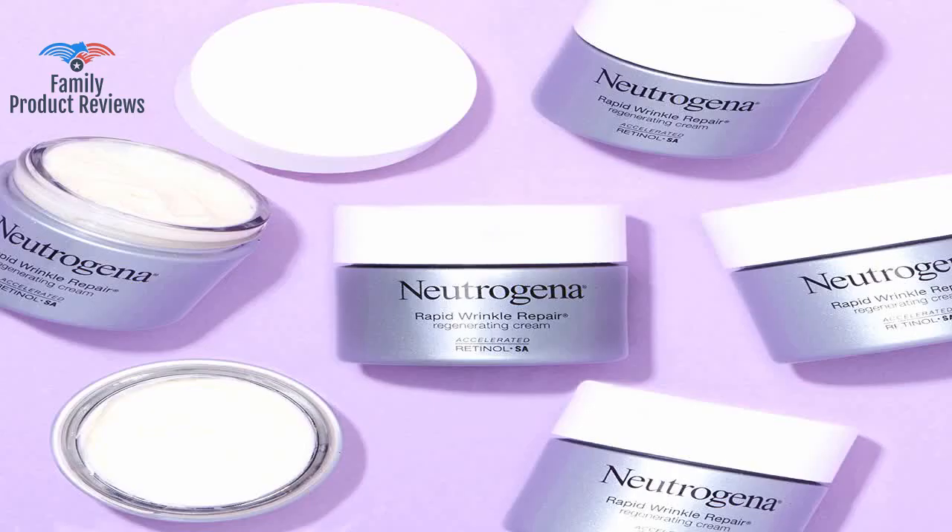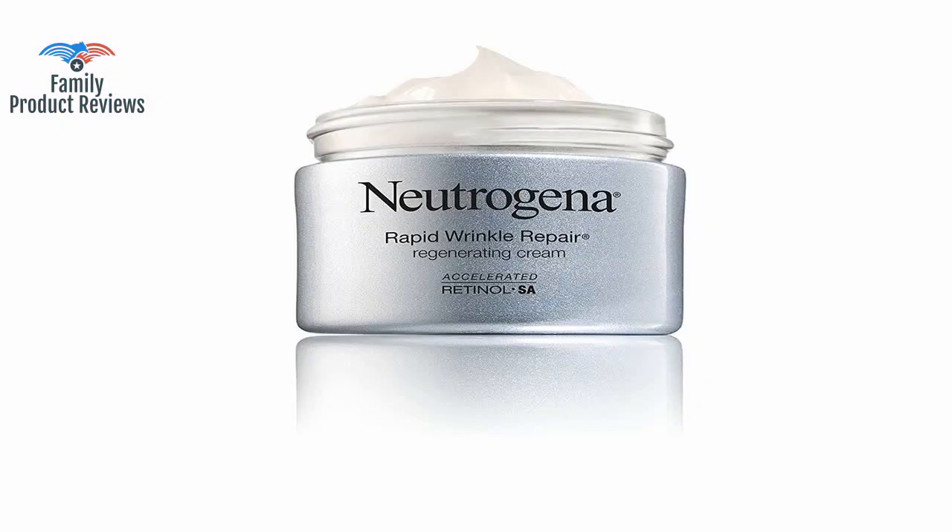I do not have many wrinkles for my age, but that's probably due to products like this along with a good diet and exercise. I also eat ground flax seeds to help my skin look better, so it is probably a combination of factors.